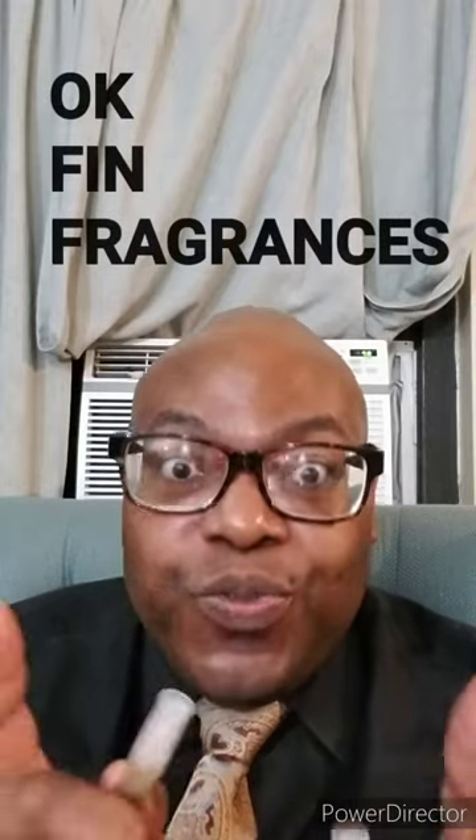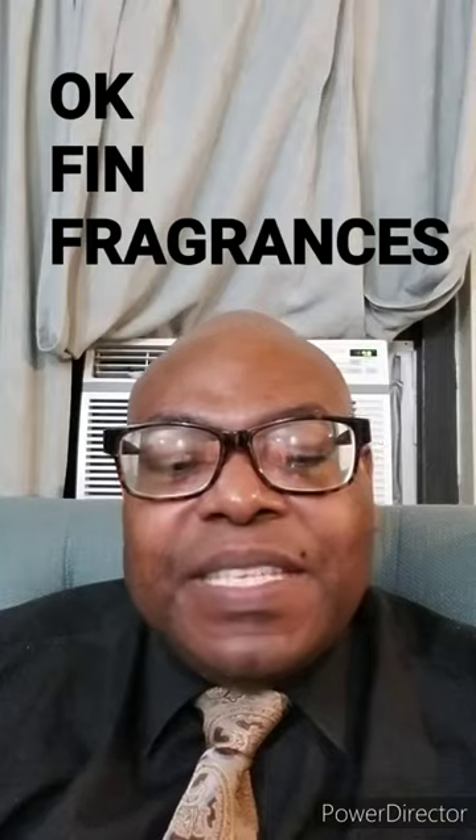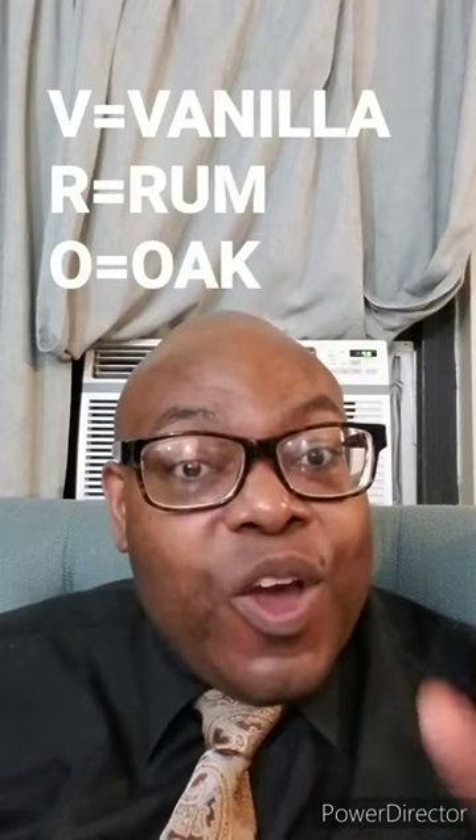So, guys, I'm talking about two fragrances, but right now I'm going to talk about one. It's from OK Fine Fragrances, and this one is called VRO — V for vanilla, R for rum, and O for oak.